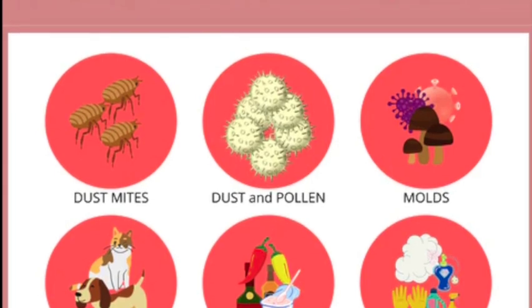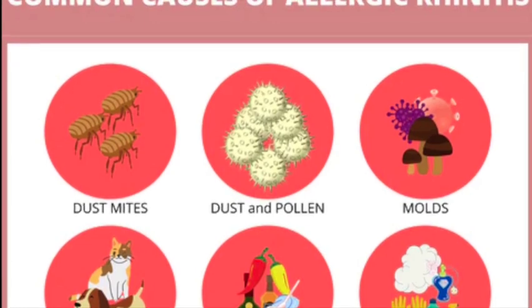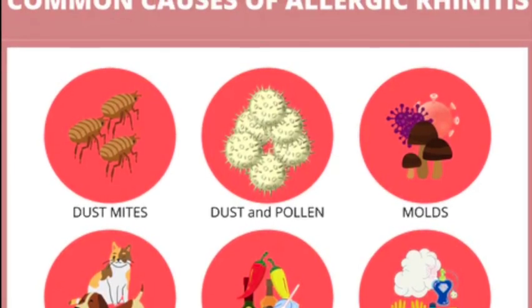The amount of pollen in the air can affect whether hay fever symptoms develop. Hot, dry, windy days are more likely to have a lot of pollen in the air. On cool, damp, rainy days, most pollen is washed to the ground.